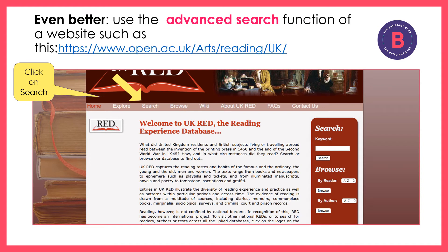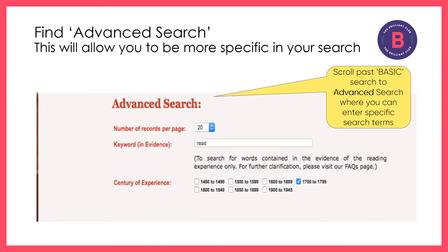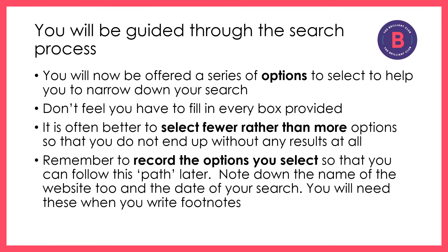First of all, click on Search. Then you'll need to scroll down past basic search until you come to advanced search. Click on advanced search, or just follow the pathway down depending on the website. You'll be guided through the search process and offered many different options to narrow down your search. Don't feel you have to click on every single box provided — sometimes you'll be more successful if you only select a few boxes. Remember to record the options that you have selected so that you can follow up your search later.